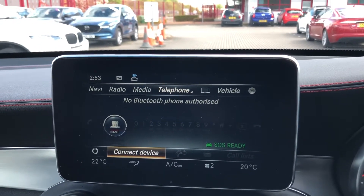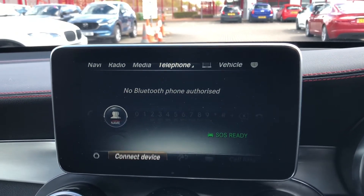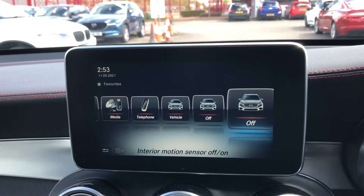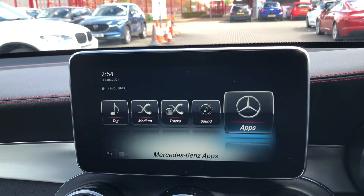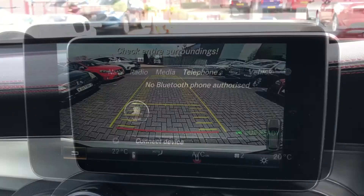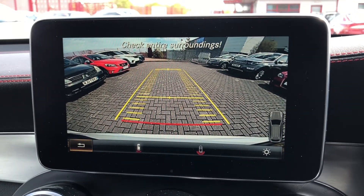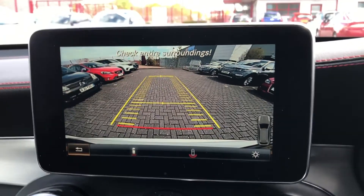Bluetooth means you can connect your phone to the car to make or receive calls, and you've also got the added bonus of being able to listen to your own music. This car comes with loads of high-tech features including apps and climate control on the screen. The main standout feature is the rear camera with parking guidelines, which makes reversing and manoeuvring the car that much easier and safer.